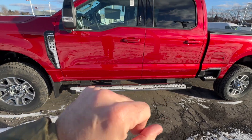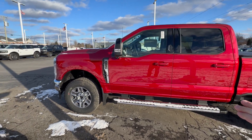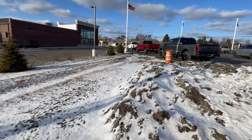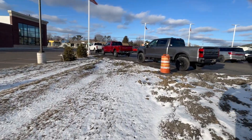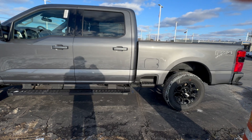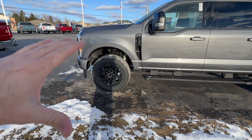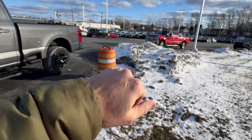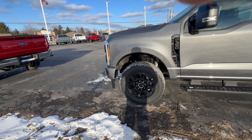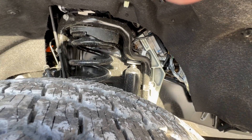I've driven this F-250 with the high capacity rear axle, overload springs, 7.3 engine, 3.73 gears, and 18-inch rims. I've also driven that F-350 which has overloads but runs on 20-inch wheels. If you think about it, that truck should ride a little stiffer and worse — yet it rode noticeably better. There was a noticeable improvement in ride quality and perceived steering feedback. Even though this is a $5,000 option, I think for this reason alone it's worth it.